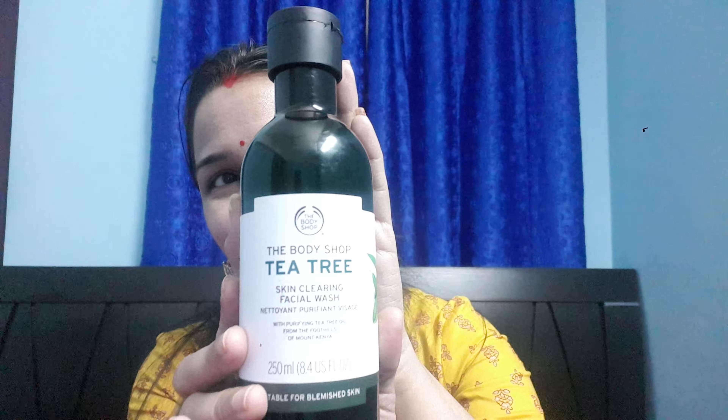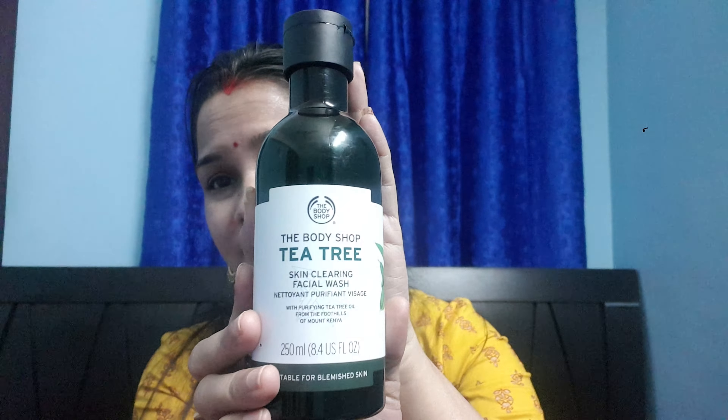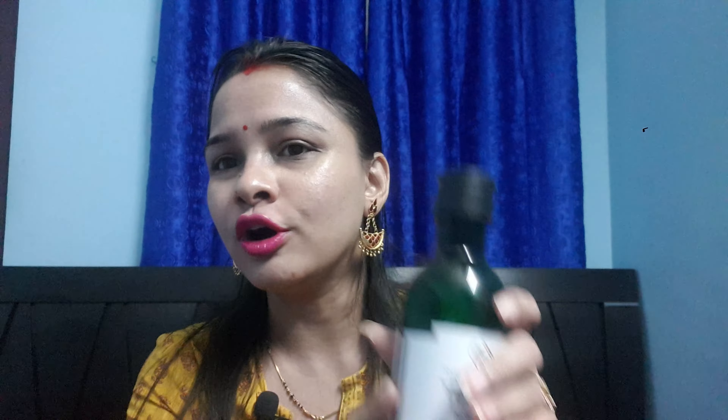Many women and girls, even college-going and school-going girls, face the same acne problems due to hormone changes, pollution, or excess makeup. We are all facing these acne problems, so to get rid of acne and acne scars, this product has been very helpful.